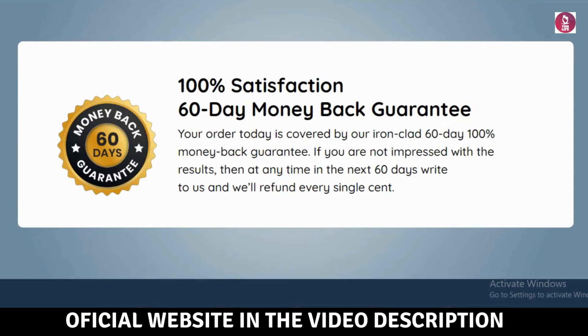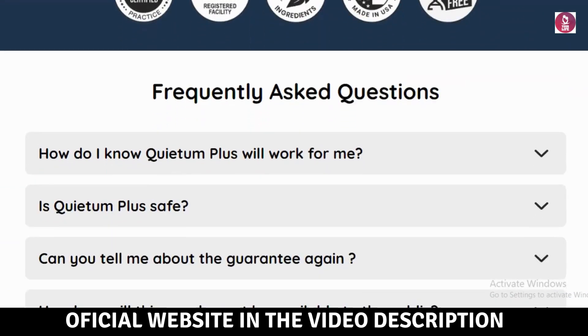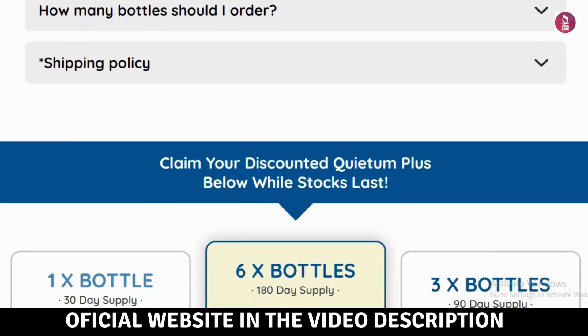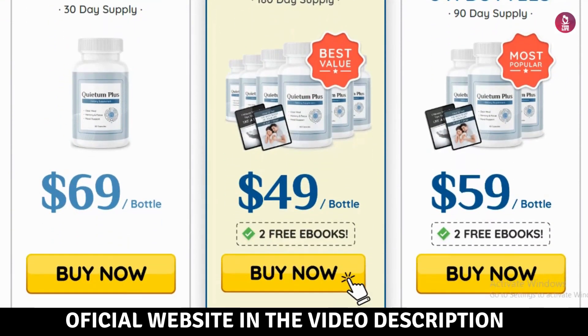For optimal results, take two capsules of Queedum Plus daily. Consistent use over a period of at least three months is recommended to experience comprehensive support for healthy hearing. When you purchase the three-bottle or six-bottle kit, you'll enjoy free shipping. As a bonus, you'll also receive two complimentary books — Hear Like a Ninja and Get the Best Sleep of Your Life in Just Seven Days — enhancing your overall auditory and sleep experience.